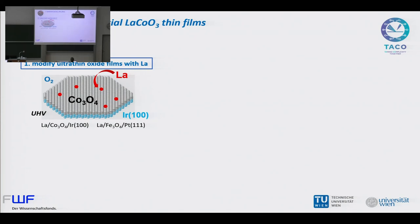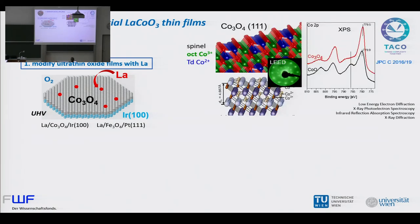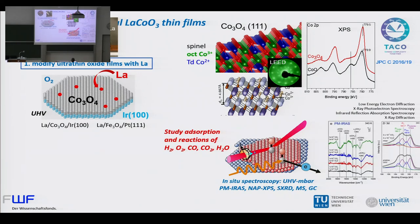Experimentally, the first part is to work with thin films — the final goal would be epitaxial lanthanum cobaltite films. We chose this as a starting material because we have quite some experience in growing thin cobalt oxide spinel films on an iridium-100 single crystal as a model system. We can do characterization by LEED and XPS. The idea was to modify the surface by lanthanum — just evaporate lanthanum and see what we get — using infrared spectroscopy, XPS, and surface X-ray diffraction, preferentially at elevated gas pressures to be more similar to real catalysis.